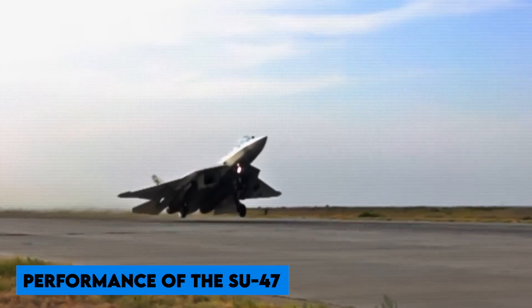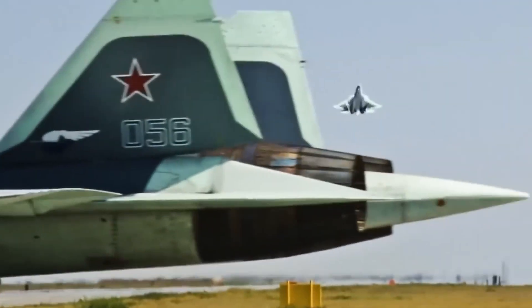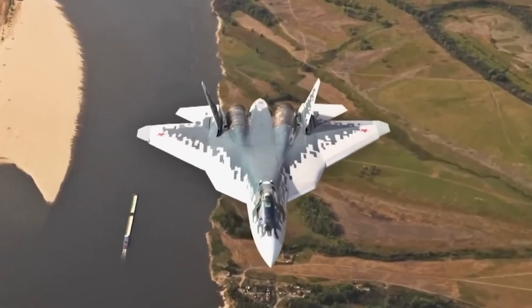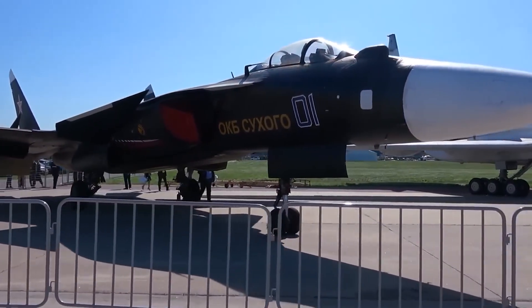The Su-47 fighter plane can climb at a rate of 233 meters per second. The top speed is 1,800 kilometers per hour. The aircraft's maximum takeoff weight is 34,000 kg, and the wing loading and maximum G-force are 360 kg per square meter and 9G respectively.